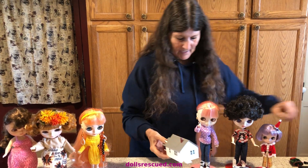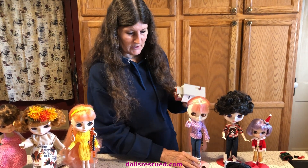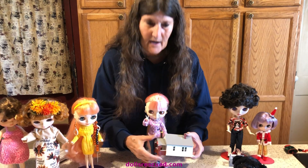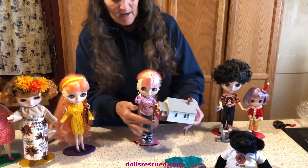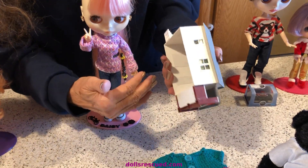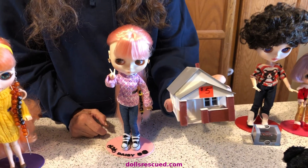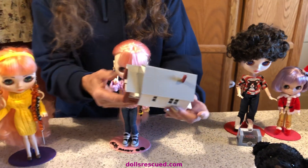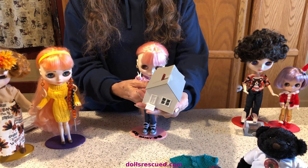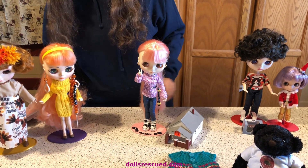I went and bought Daisy a dollhouse. Tina at Tina's Reborns built her little Blythe dolls a dollhouse, and while this is not the same or as large — nor can I reach in the back and do things — I thought it was really cute. Look what I paid. It's got the front porch, the back stairs, a little chimney. It's just cute. That's HO scale.